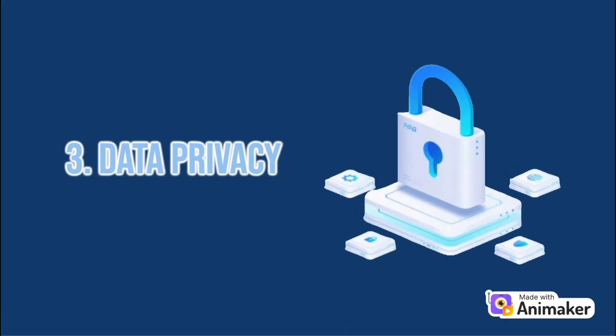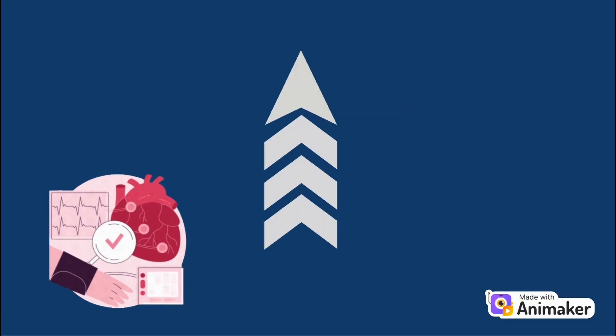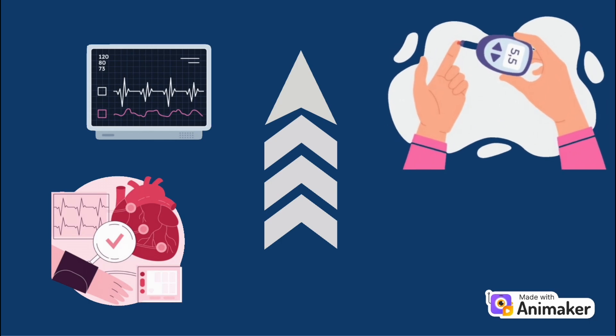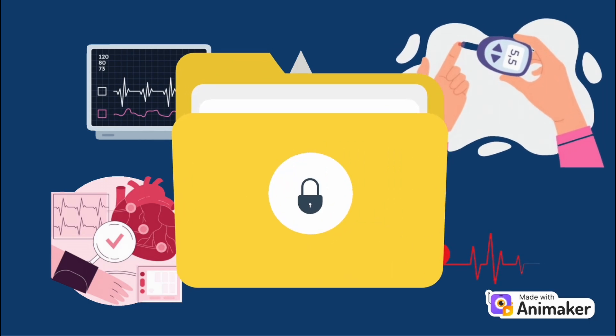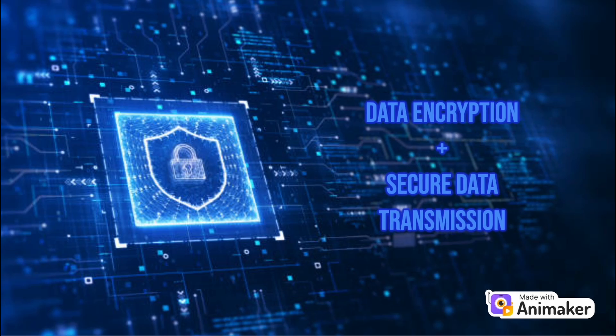Lastly, we can't forget about data privacy. As these devices collect more personal health data, ensuring that information stays secure is absolutely crucial. Researchers are focusing on encryption and secure data transmission to protect your sensitive health information.